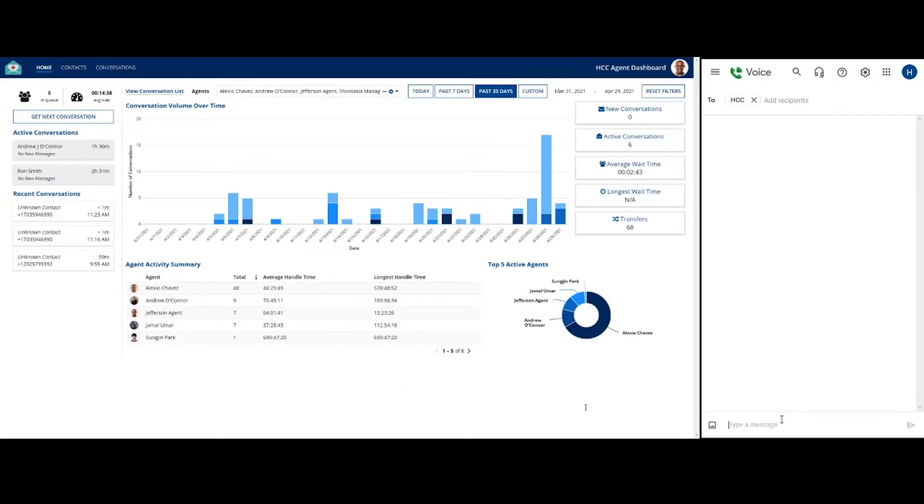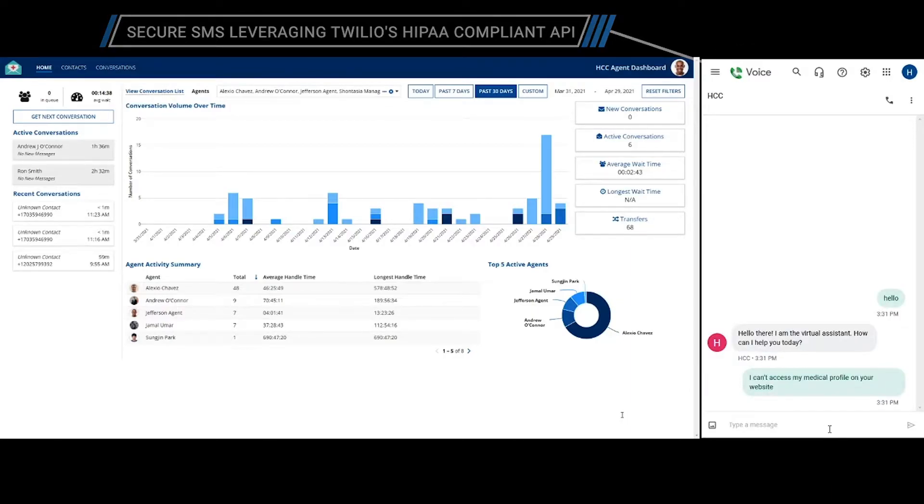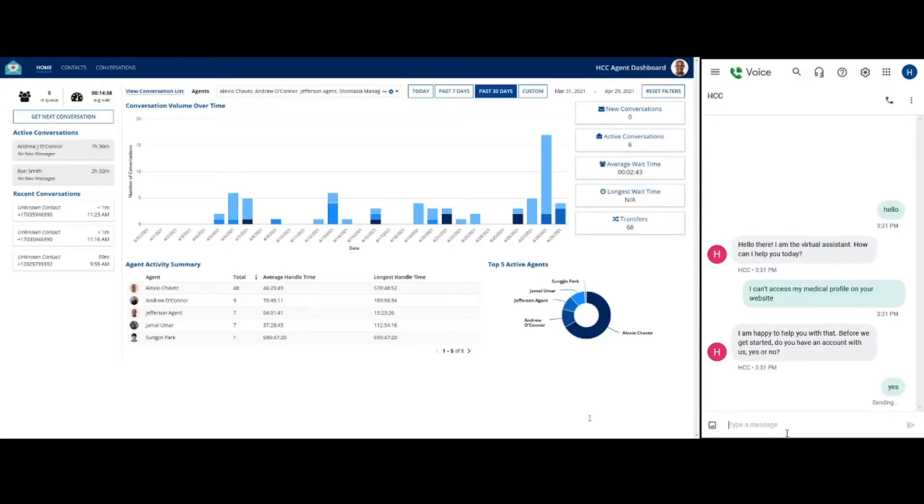Let's see what happens when a contact reaches out to the Healthcare Communication Center. When a new message is received by our system, our chatbot acts as the first point of contact. The fully customizable chatbot enables our application to easily adjust to our customers' unique needs. The bot can help reduce overhead by posing common questions that would otherwise be required by the agents.